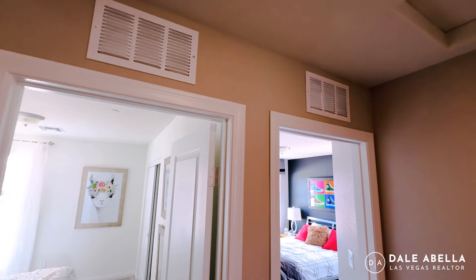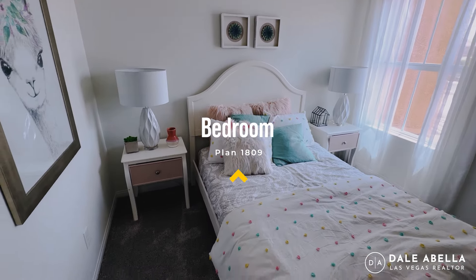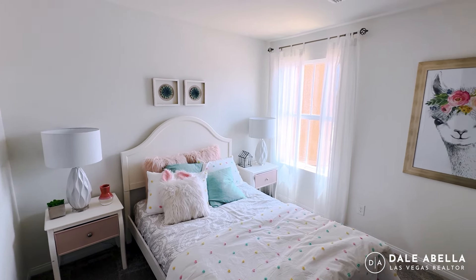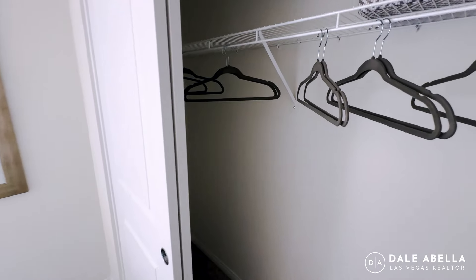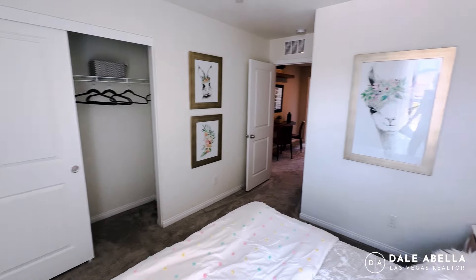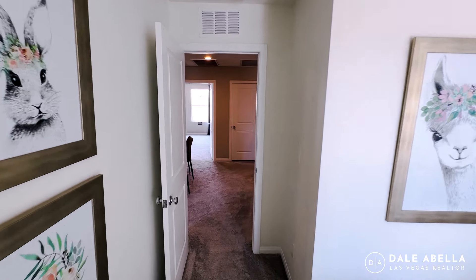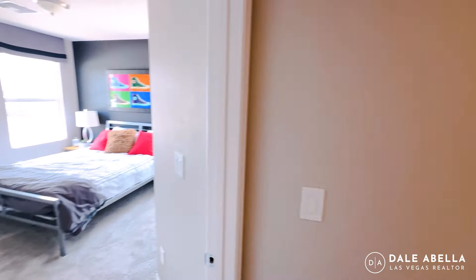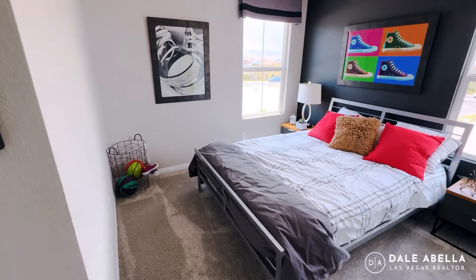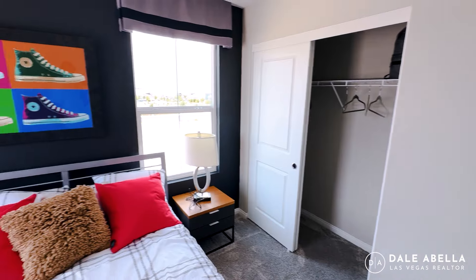Up there you've got your transfer grills to help regulate airflow, and attic access. This room has a full-size bed — I'd say it's about 10 by 11. If you have any questions about room dimensions, just shoot me a text and I'll find that out for you. This guest room is actually a little more spacious, I feel.